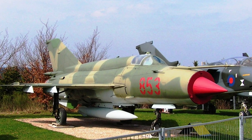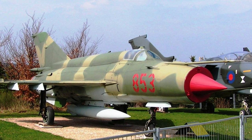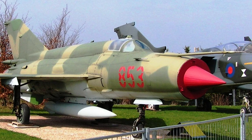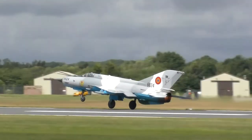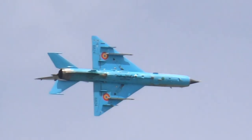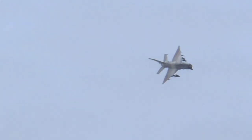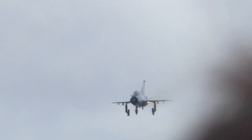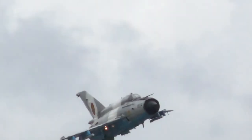In 1970, the MiG-21 MF entered service with an upgraded engine and an internal GSh-23 cannon. In the following years there would be several new versions. The ultimate development was the MiG-21 bis, which had a Tumansky R-25 3000 turbojet engine and a great number of other improvements. Several variants of the MiG-21 bis were produced, and it became the standard export version.